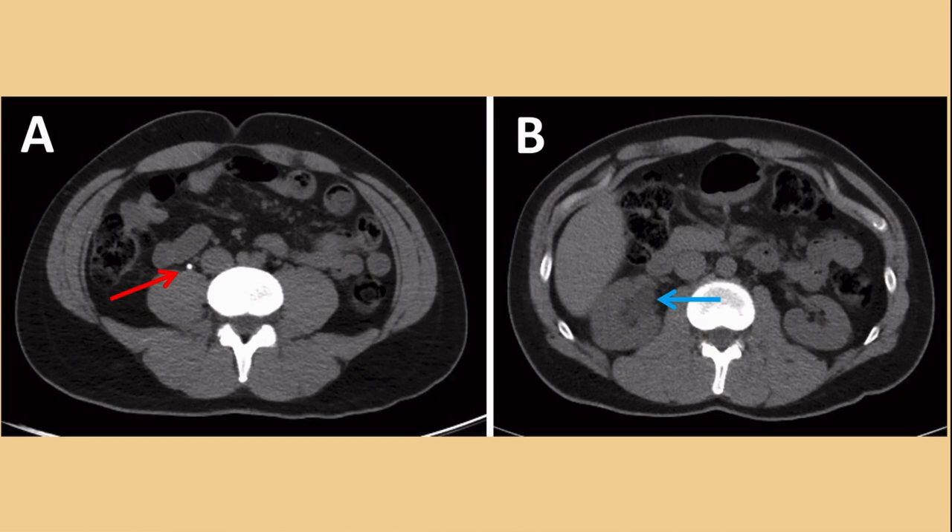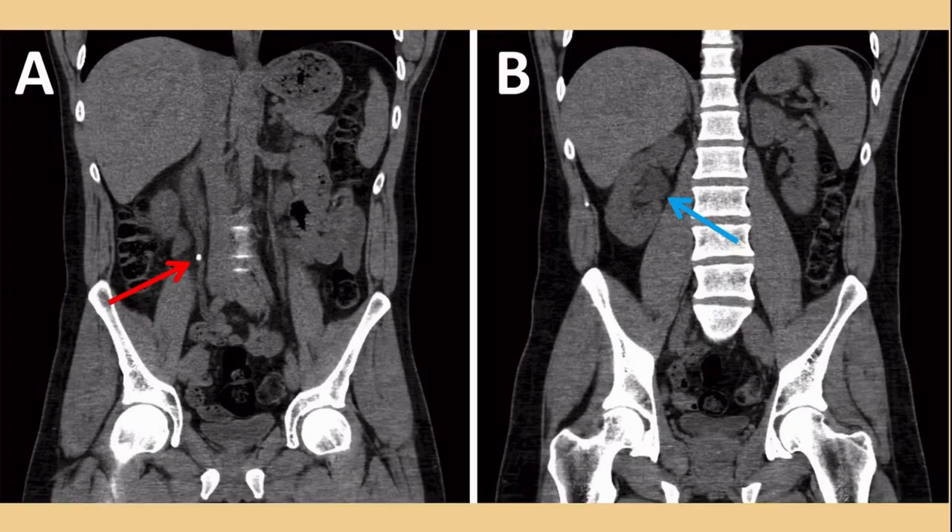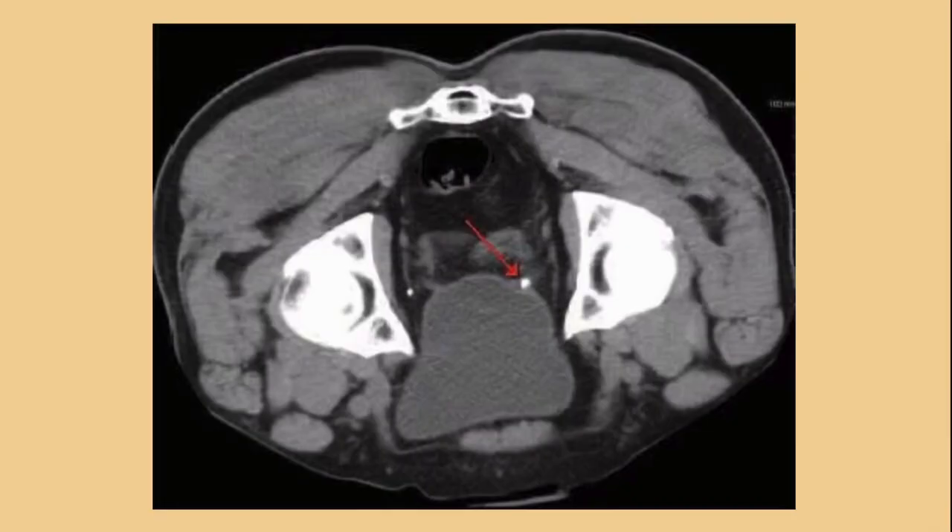On CT, kidney stones are very easy to see — they are stones, after all. You can also see hydronephrosis on CT even when the stone itself isn't directly visualized, because blockage in the ureter increases hydrostatic pressure in the kidney, causing hydronephrosis. Stones can be seen right in the middle of the ureter or at the vesicoureteral junction where the ureter enters the bladder.